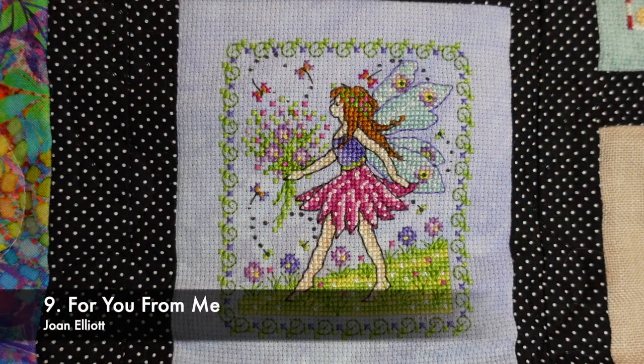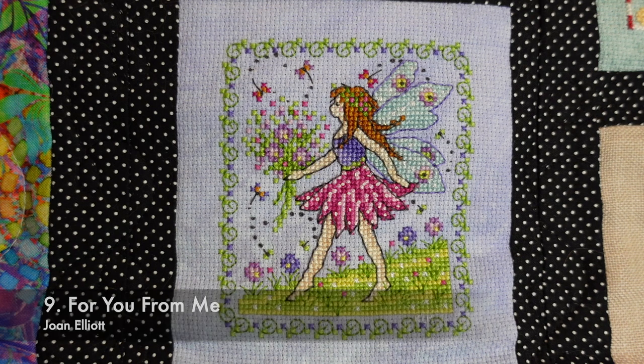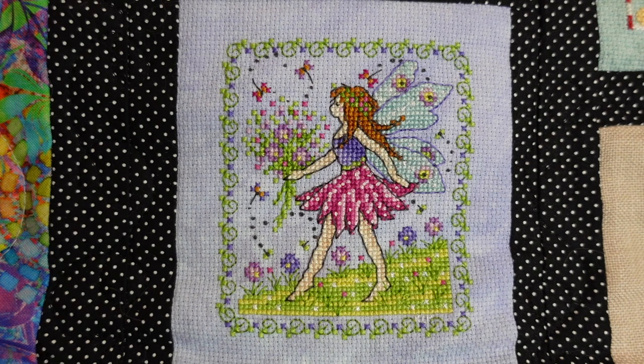This is my first ever Joan Elliott finish — it's called For You From Me by Joan Elliott. I think it might be available in her Facebook group, which is where I'm pretty sure I got it from. I stitched it on 18 count aida in Da Vinci by Picture This Plus, a really pretty light purple lavender colour, and used the called-for DMC. That one took me four days and there are quite a few French knots in there.